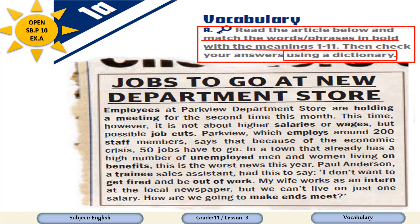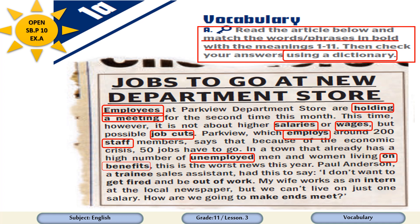These words are: 1. employees, 2. holding a meeting, 3. salaries, 4. wages, 5. job cuts, 6. staff, 7. unemployed, 8. on benefits, 9. a trainee, 10. get fired, 11. out of work, and make ends meet.